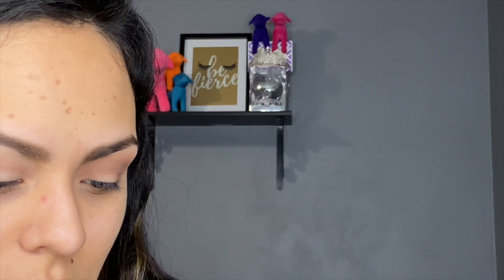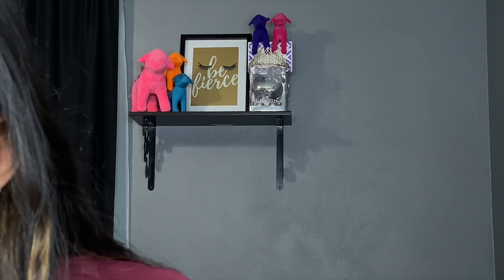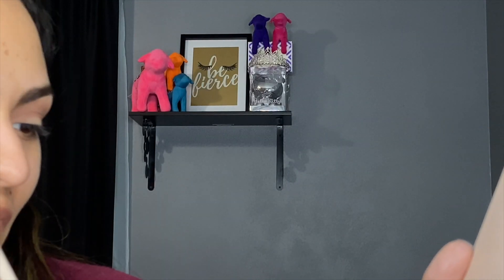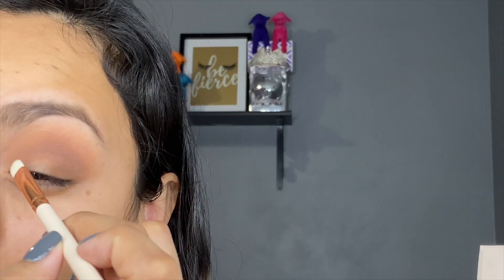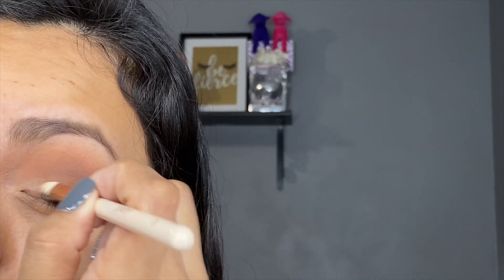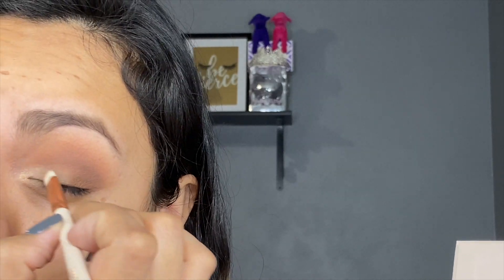I think I'm going to just stop the matte work there because I'm on a time crunch, and we are going to start in with the shimmers. I think we're going to go in with the E3 brush, which is just a flat brush, and Idle Hour looks really pretty so I'm going to use some of that. I'll use some of that for the very inner corner.